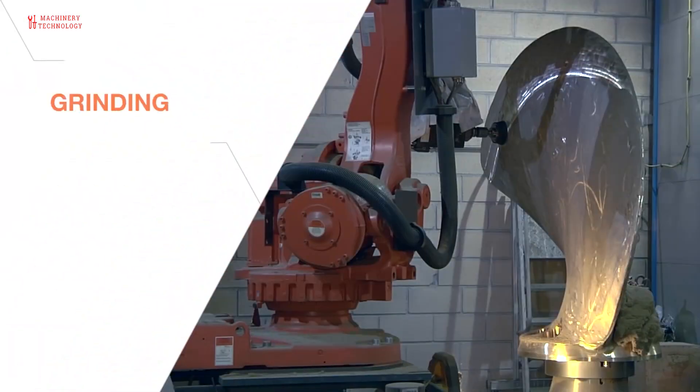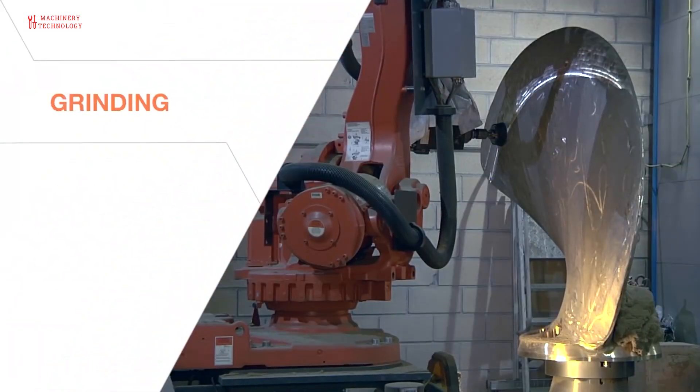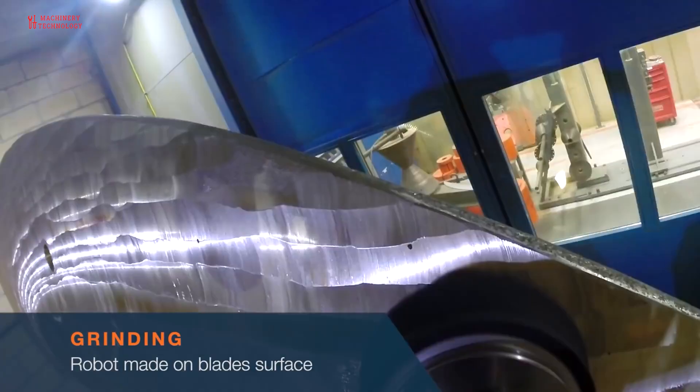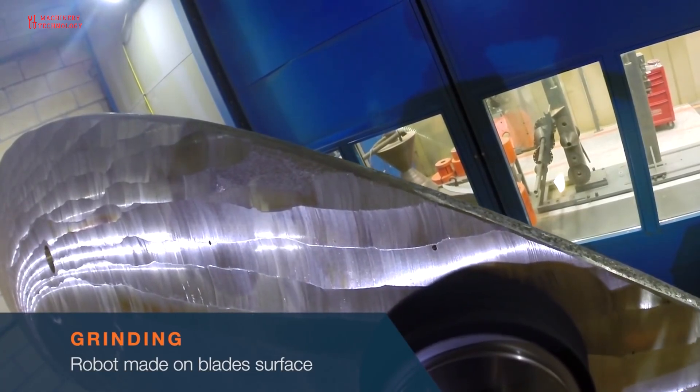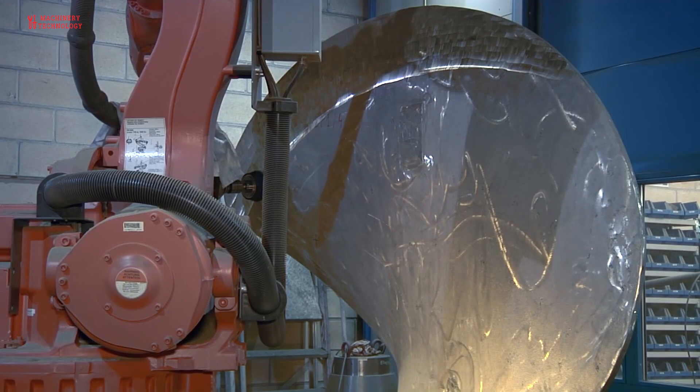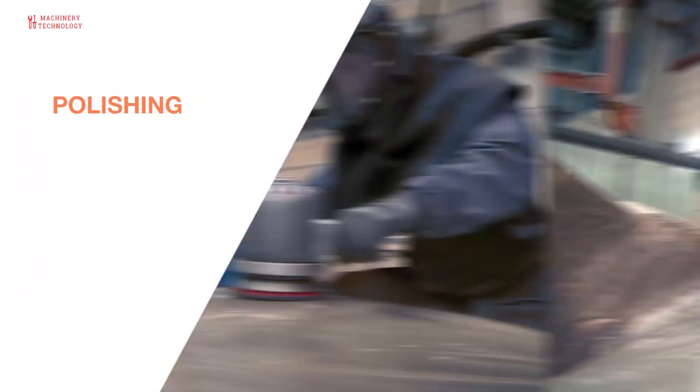The final process consists of grinding the whole surface of the propeller with an abrasive disc rotated by small electric motors. This brings out the beautiful rich color of the bronze, which is even more finely finished later when emery cloth is applied by hand.